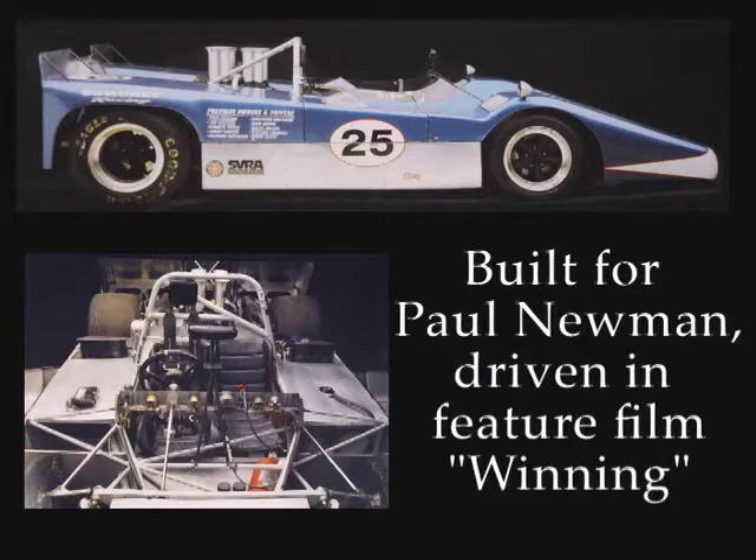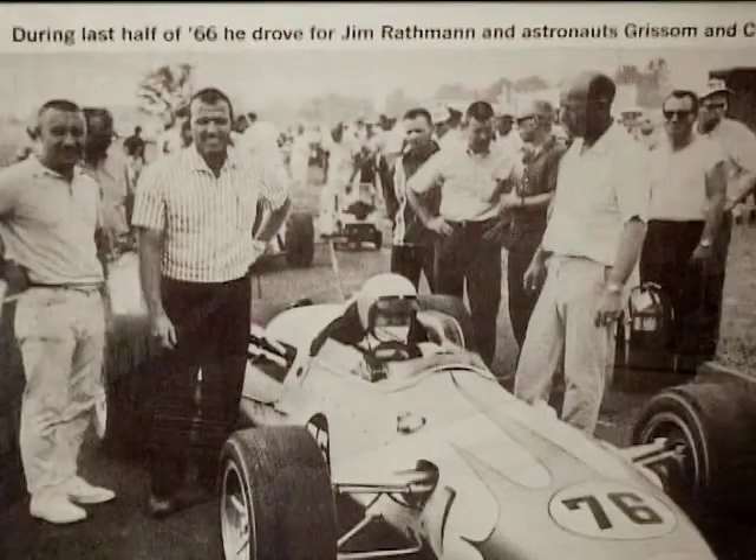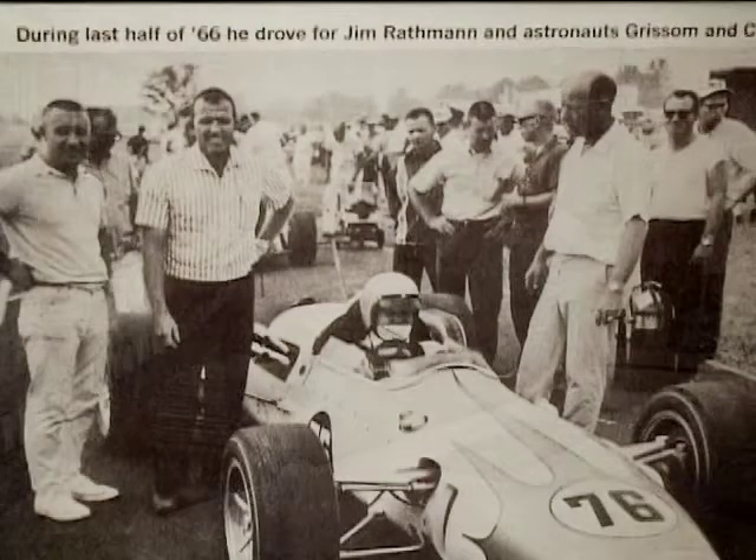Paul Newman didn't even have a racing background until you sat him in one of your cars. What we're looking at here is the Gearheart IndyCar that we built. Jim Rathman, Gus Grissom, and Gordon Cooper were the owners of the car. Grissom and Cooper were two of the original seven astronauts, and it was interesting to get to know them — they've been to the shop and visited.